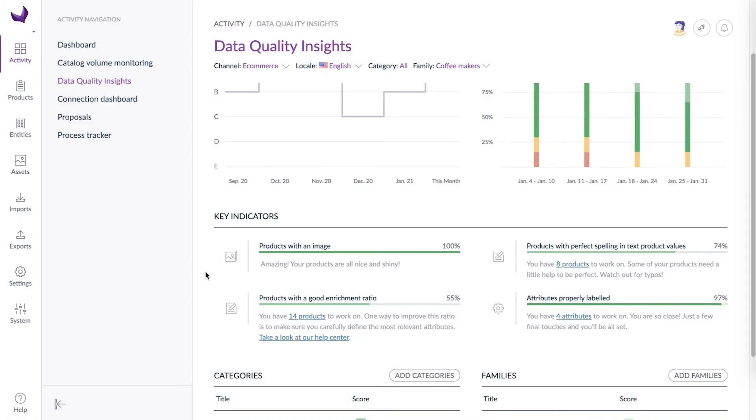you can see if all products have at least one image, if global enrichment is reached, if spelling is perfect, or if structure elements such as attributes and attribute options are consistent. This dashboard points out to you exactly where you will bring the most value to your catalog.